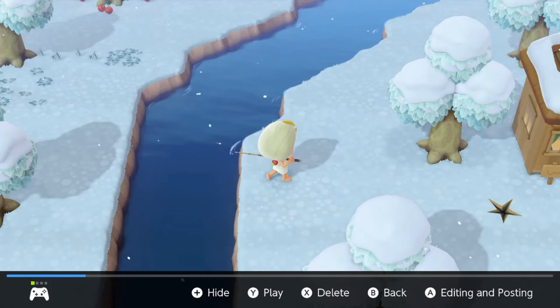Hey guys, Fuzu here, back again with another video. Today I'm going to be showing you how to catch the pond smelt in Animal Crossing New Horizons. Let's get started.